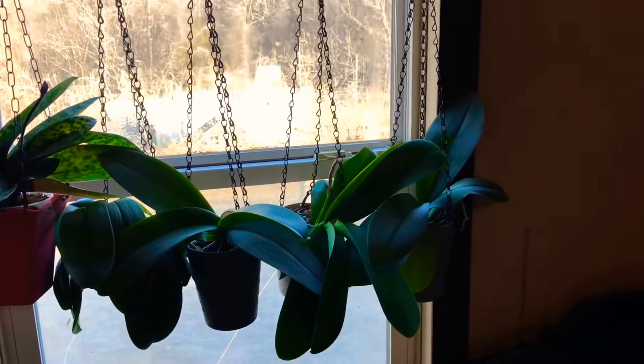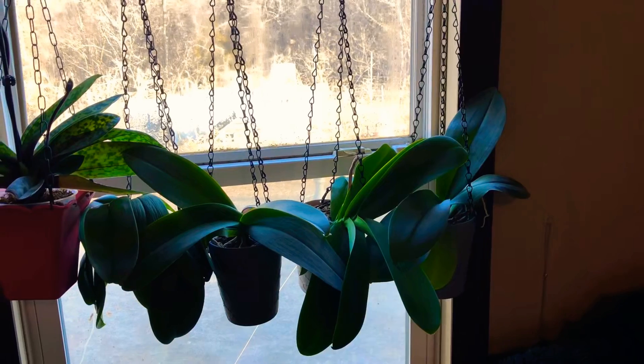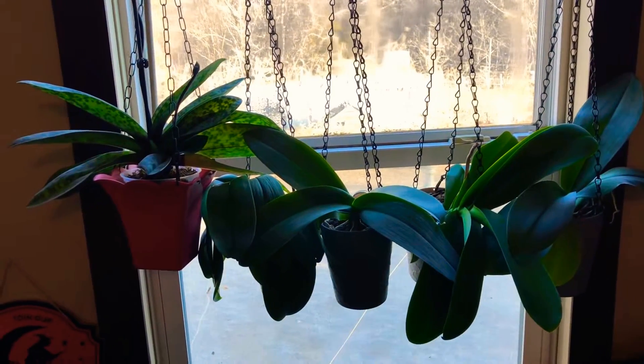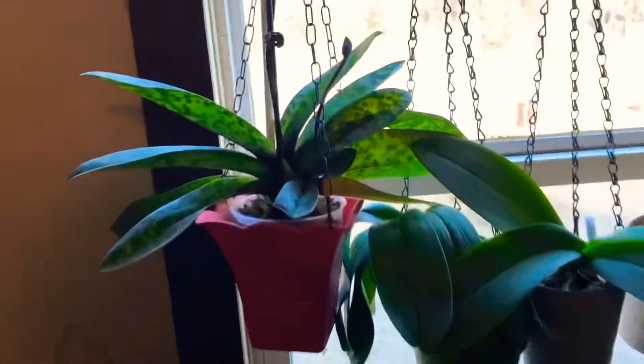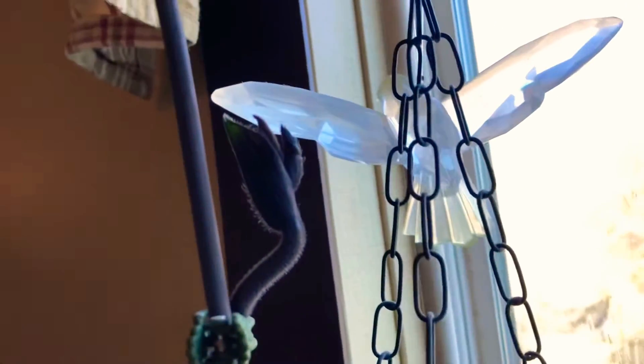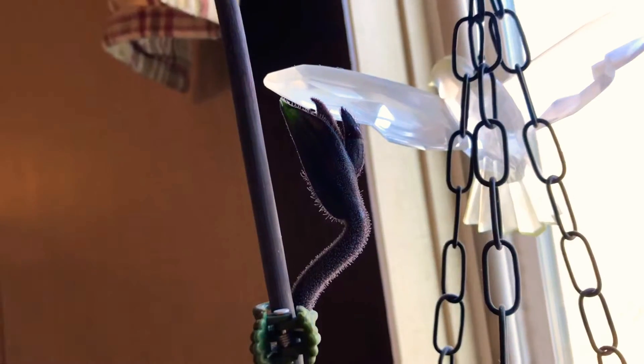I have a lot of my large phalaenopsis store-bought orchids hanging up, and I also have a paphiopedilum and it is in spike, and we're slowly getting the buds forming on it.